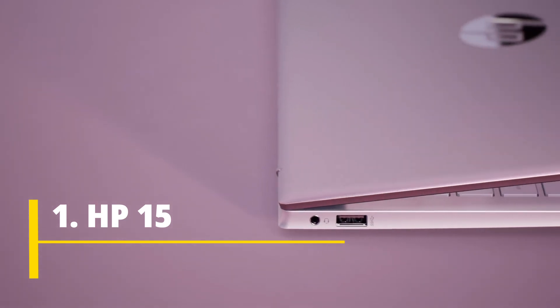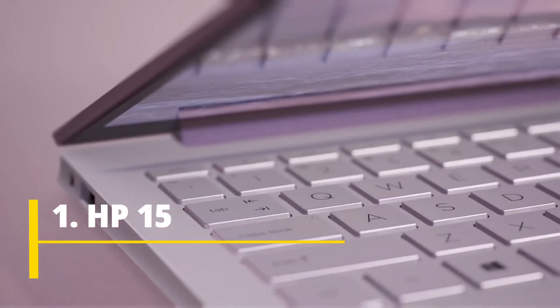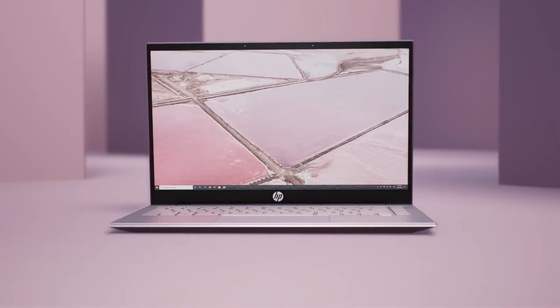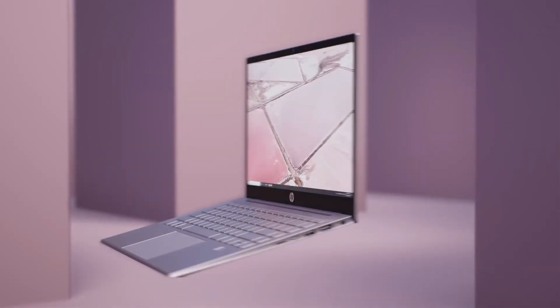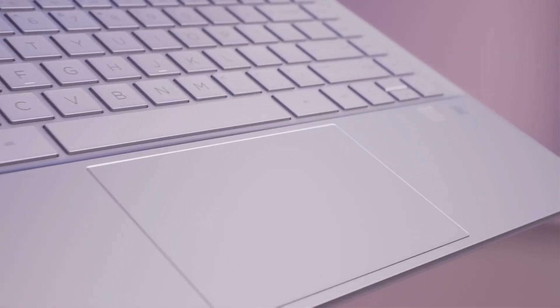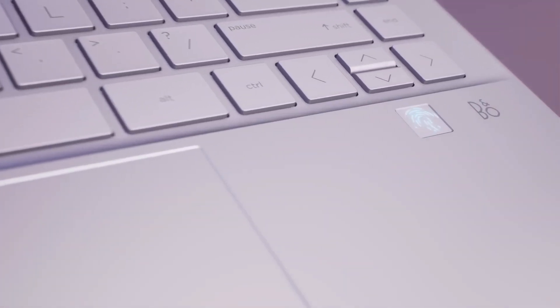HP 15 is overall the best laptop in this list, powered by an Intel Core i5 12th generation processor, 8 GB of RAM upgradable up to 16 GB, 512 GB of SSD, Intel Iris XE graphics, amazing build quality, premium looks, and a long-lasting battery life of up to eight hours.